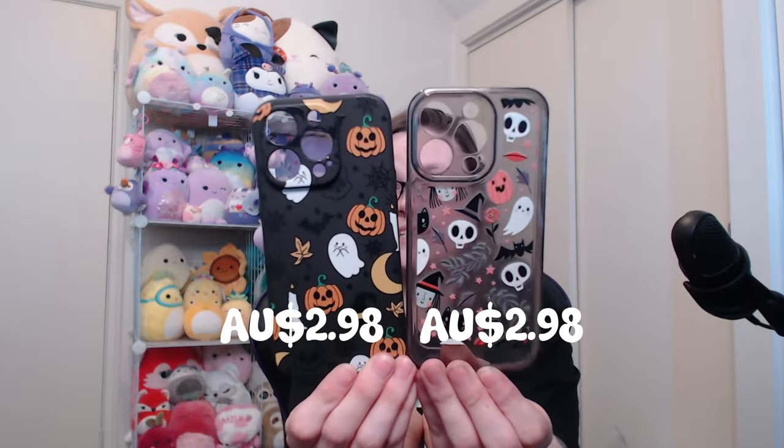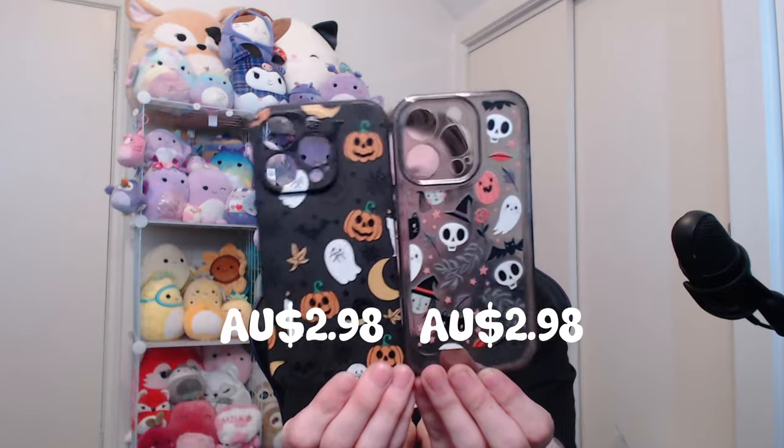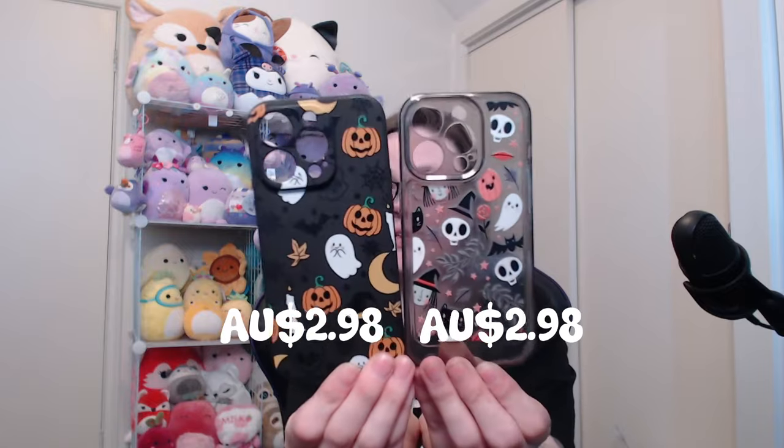I'll pop the pricing up on the screen so that you can see how much I did end up spending on these little cuties. Also, I'm pretty sure that I didn't pay for shipping for any of these things, so that's nice. Super happy with these. Now that I've taken that clearish one off my phone, I'll switch back to the solid, chunky black one — it's always nice to have a little bit of a change.